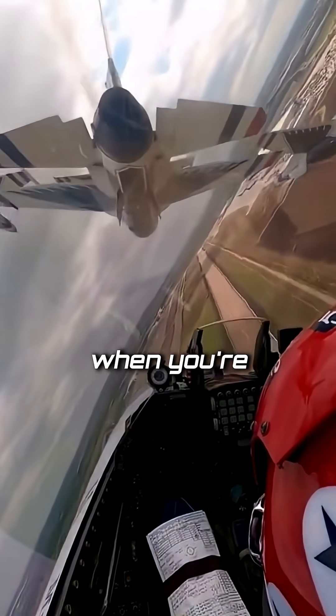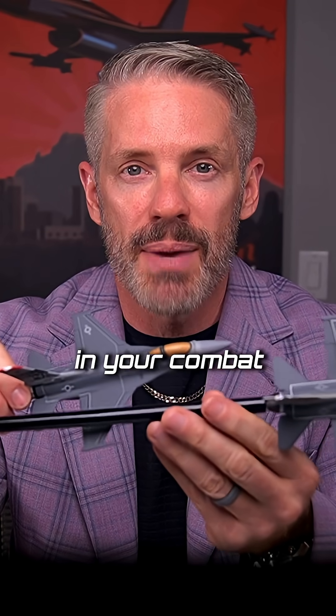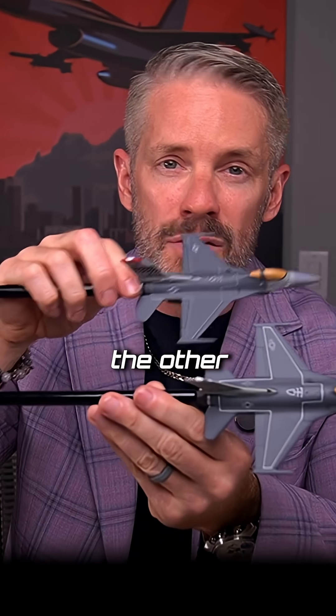When you're passing behind the aircraft, you always maintain nose-tail clearance. With the Thunderbirds, you'll see them tuck right up underneath there — and that is something they train a ton of hours to do. But when you're flying a normal F-16 in your combat unit, you always ensure nose-tail clearance when maneuvering behind the other aircraft and moving over to the other wing.